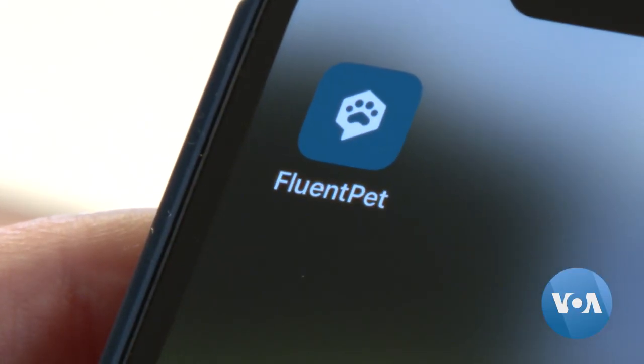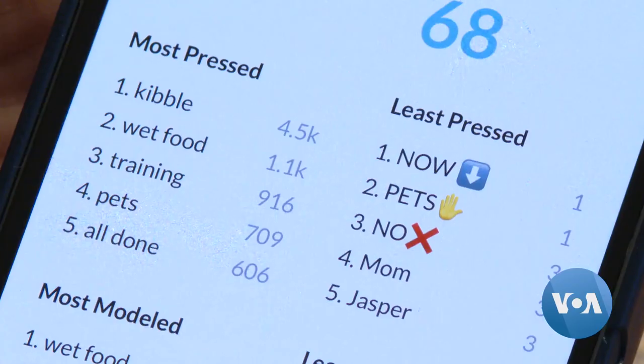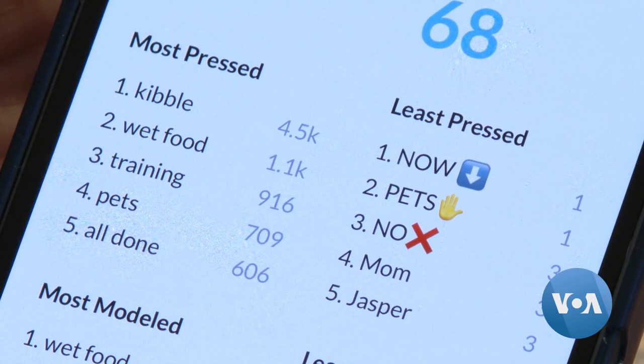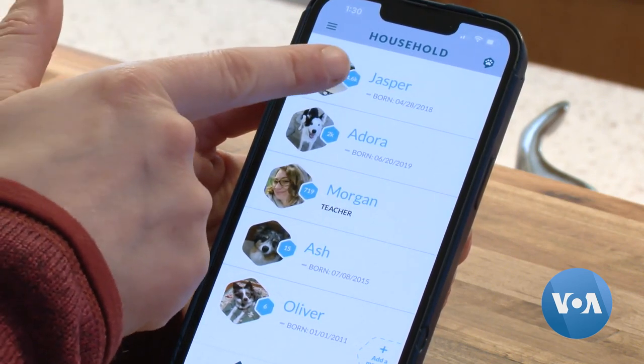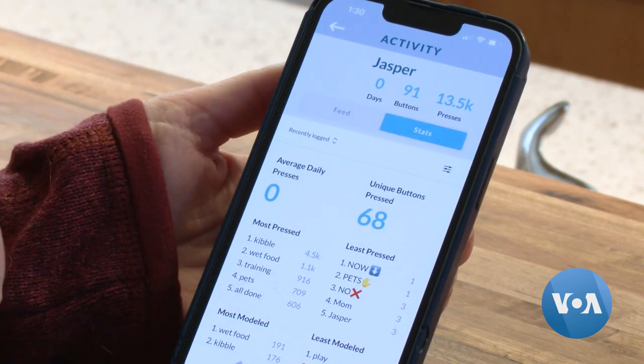The company has also developed a Fluent Pet app that owners can use to collect data on their pets and keep track of what their dog or their cat has learned over time. I've been logging Jasper's data for close to two years, and I'm able to see what her most pressed buttons are.